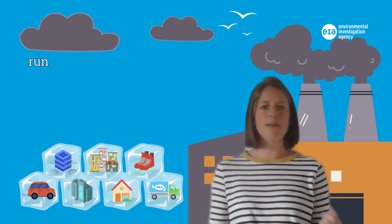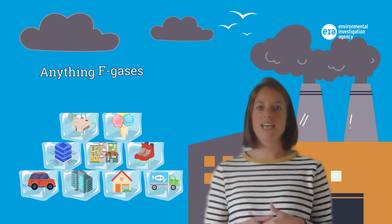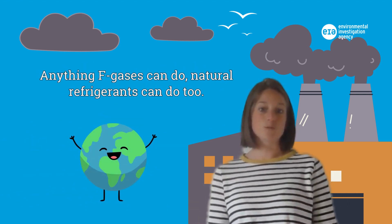They can run ice skating rinks, insulate buildings, run medical devices, and even make ice cream, among so many other things. Anything F-gases can do, natural refrigerants can do too.